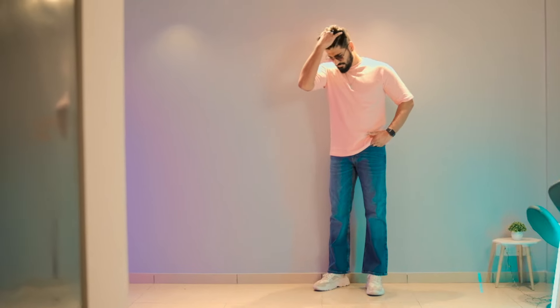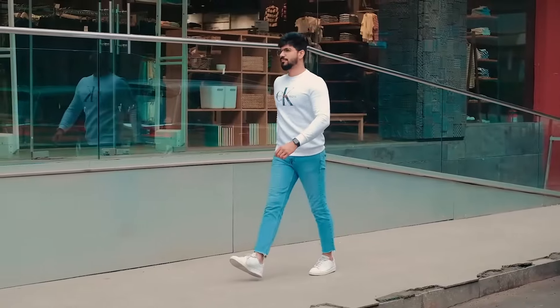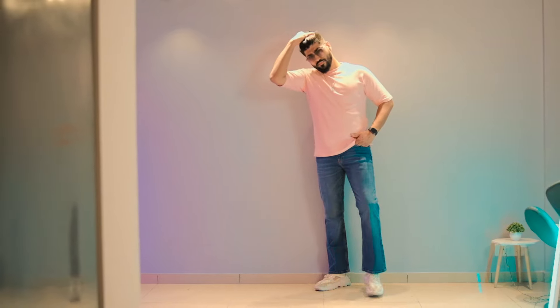So which jeans should you choose according to your body type? If you are skinny, you can wear all fittings and look very good. You can try slim fit, skinny, relaxed, and straight — all will work for you. Just avoid going too extreme with skinny fit.